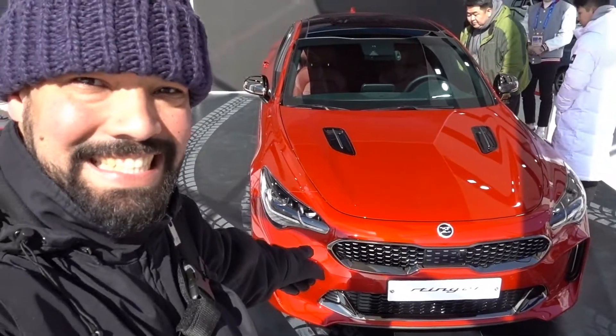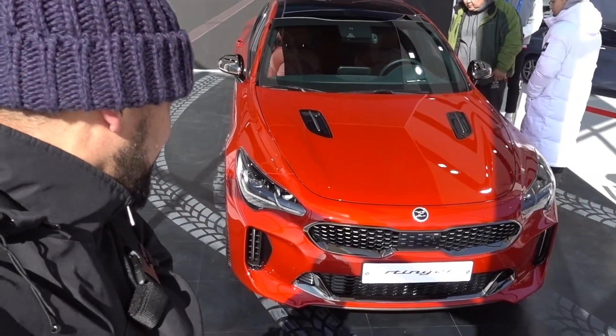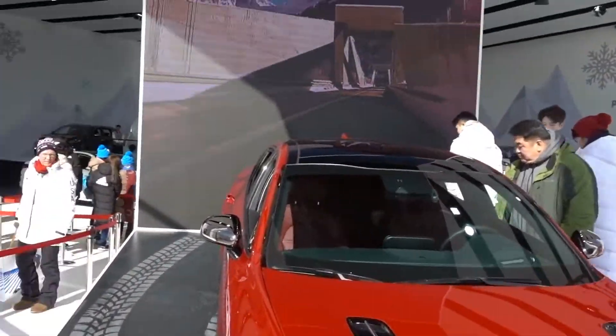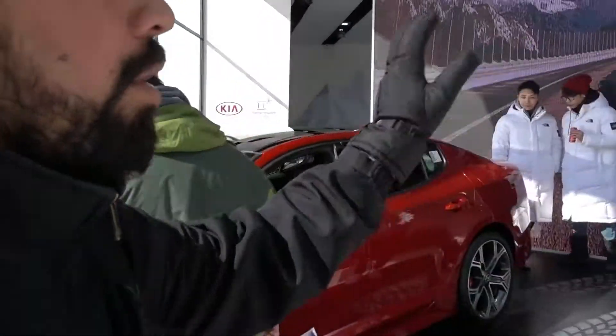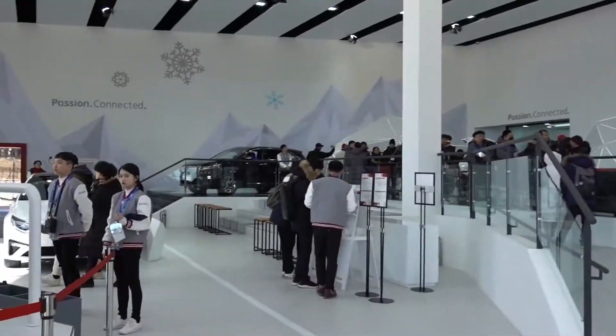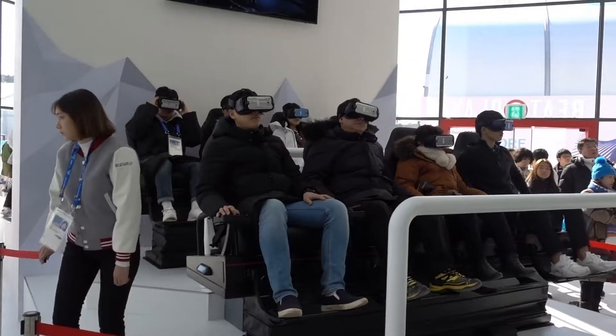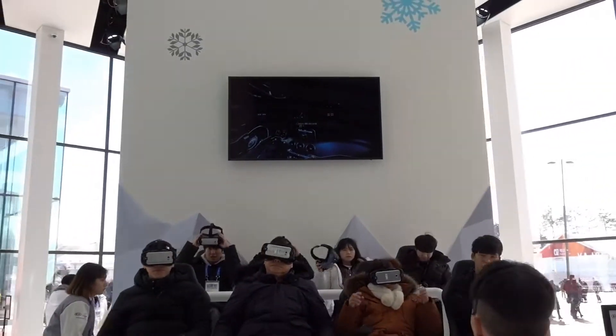A very nice vehicle. I would not hesitate to get something like this in my garage. Who ever thought that Kia was going to have a car this beautiful? Let's go see the other cars in the lineup — they have a whole pavilion here with the Kia Sportage, and over there they have a VR experience where people are experiencing the Stinger virtually.